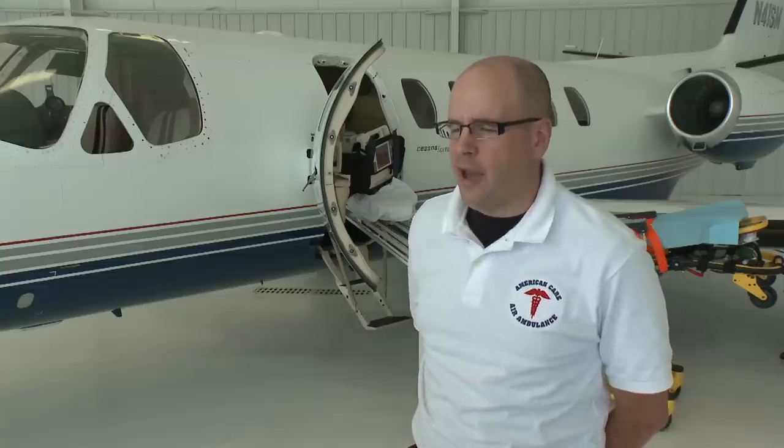As it is standard right now with one stretcher on board, we can carry one patient plus 7 passengers. Of course, it will depend on how many medical crew and how many of the patient's family members want to come along — up to 7 people. From the time we get the call, we can be airborne in an hour and a half.